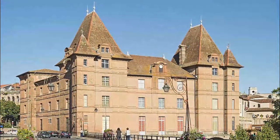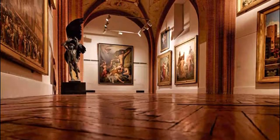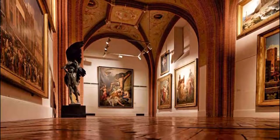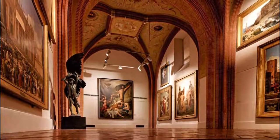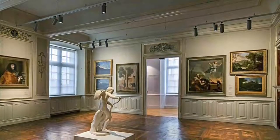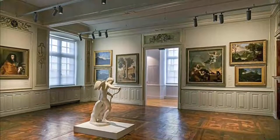Number two: Musée Ingres. Towards the end of his life, the celebrated 19th-century painter Jean-Auguste-Dominique Ingres donated work and personal possessions to Montauban, the city of his birth. Eventually the collection was moved into the city's 17th-century episcopal palace, with four floors dedicated to the work of Ingres, his students, and art from the 15th to the 19th centuries.